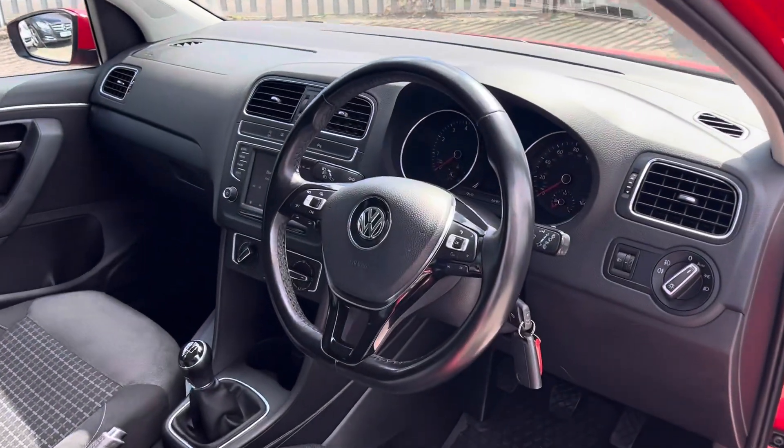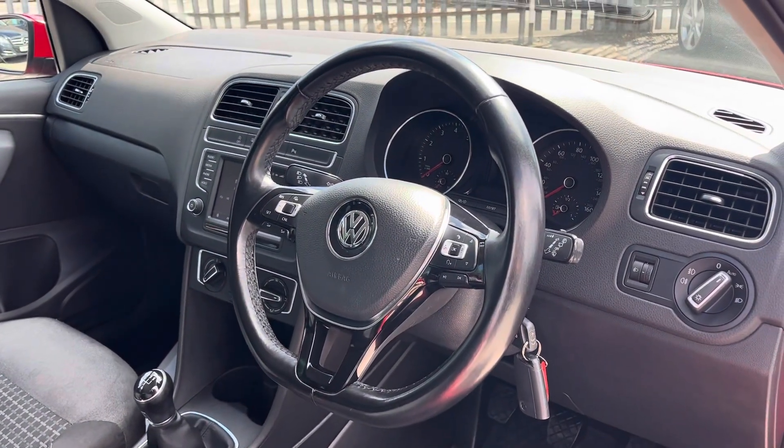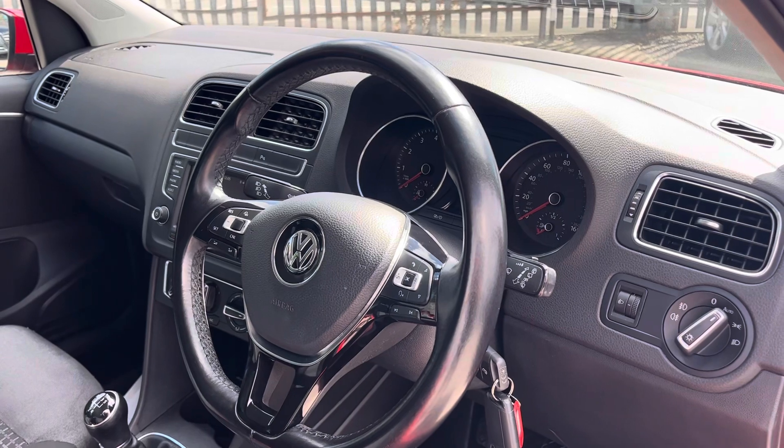Come around here and we've got the sporty flat-bottom steering wheel. As mentioned before, we've also got the automatic headlights.